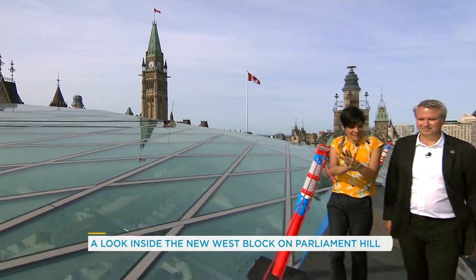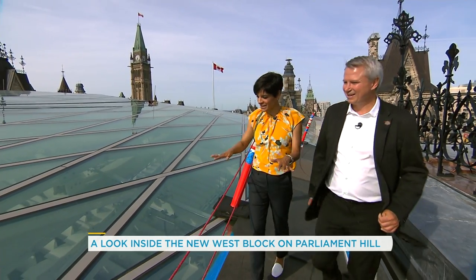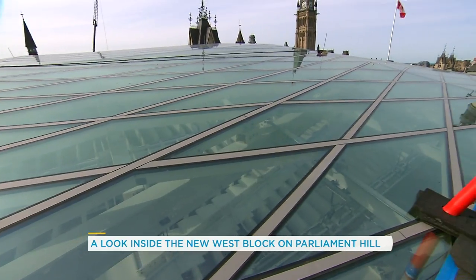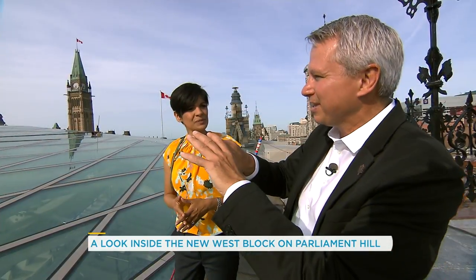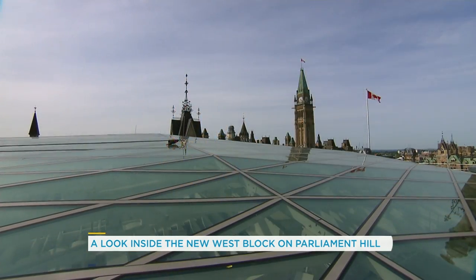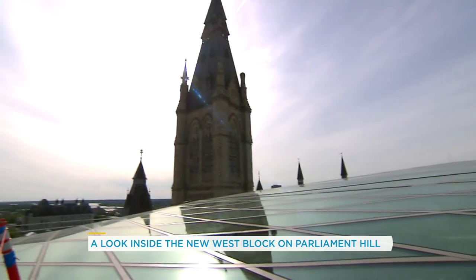If you've ever been up to the CN Tower and seen the glass floor, this is a little bit what it feels like right now. This is the new glass roof over the chamber, and we're standing right on top of it. What about snow? I mean, we are in Ottawa — snow is important if you're a Canadian. You can see the beautiful arc, but that actually has an engineering purpose to make sure that the snow sheds off it. We've got snow guards to make sure that all happens in a safe way.